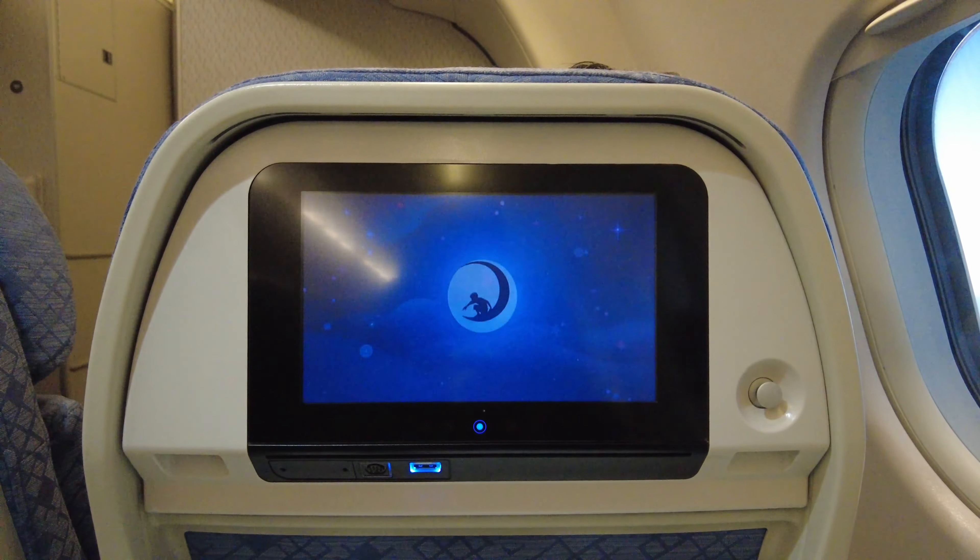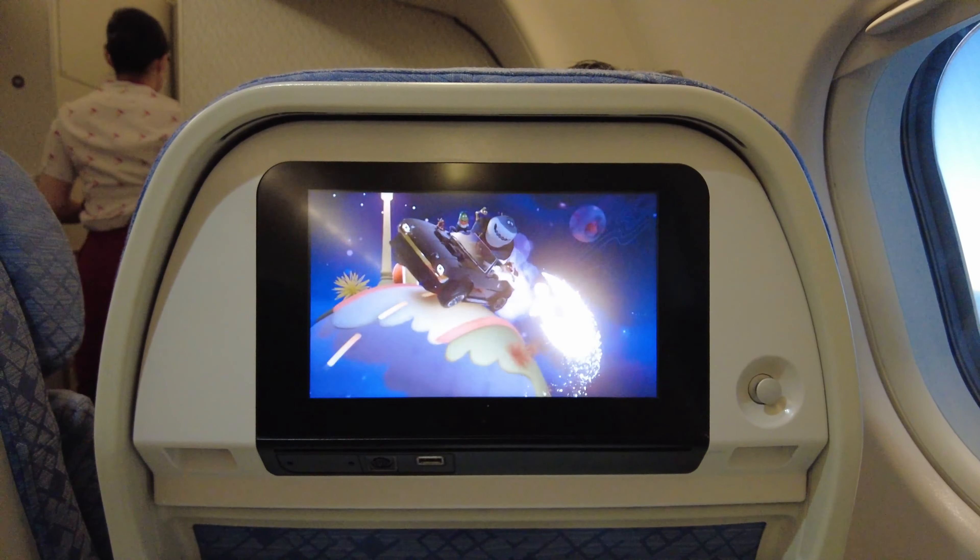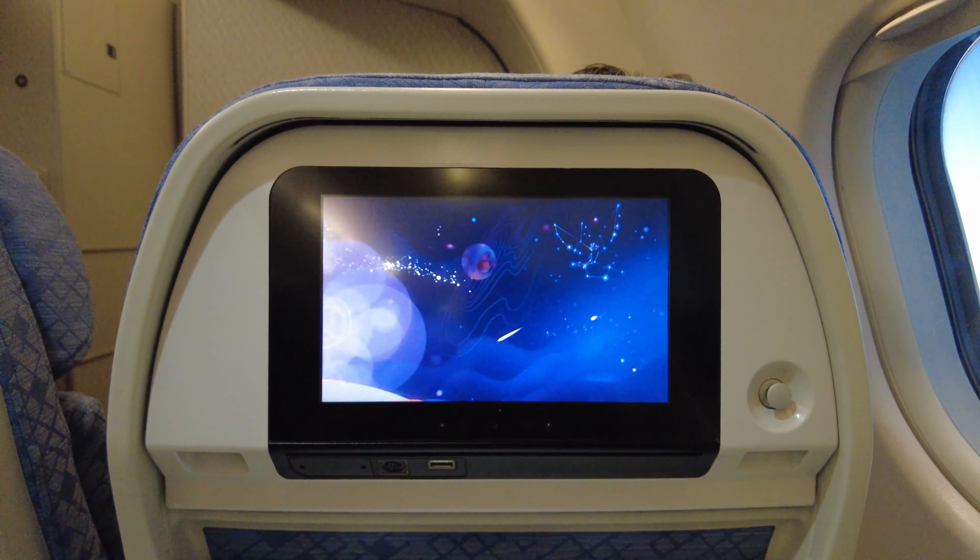I decided to watch Puss in Boots: The Last Wish on this flight. As mentioned before, the display on the IFE screen was pretty sharp. We have roughly around an hour to go before our arrival into Hong Kong. This is a relatively short flight at 1 hour and 40 minutes and therefore there is curtailed on-board service from Cathay Pacific.